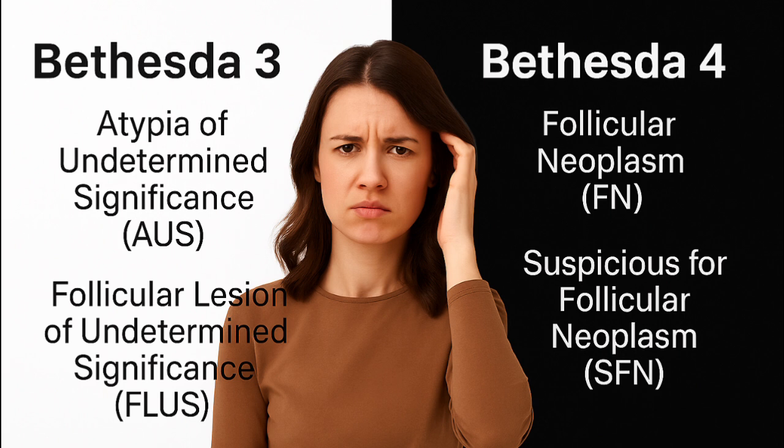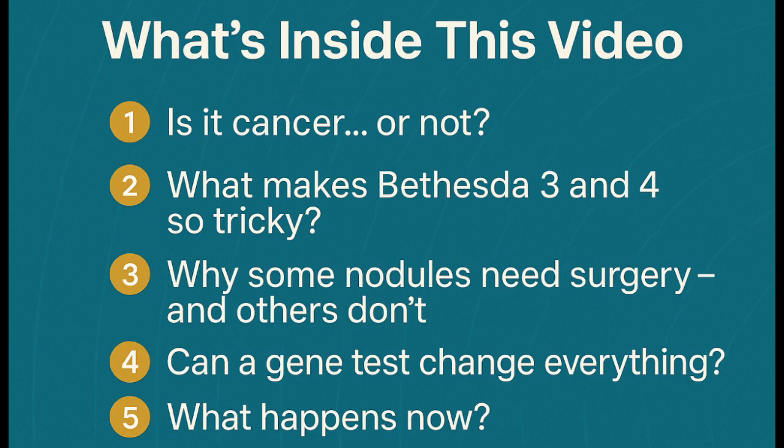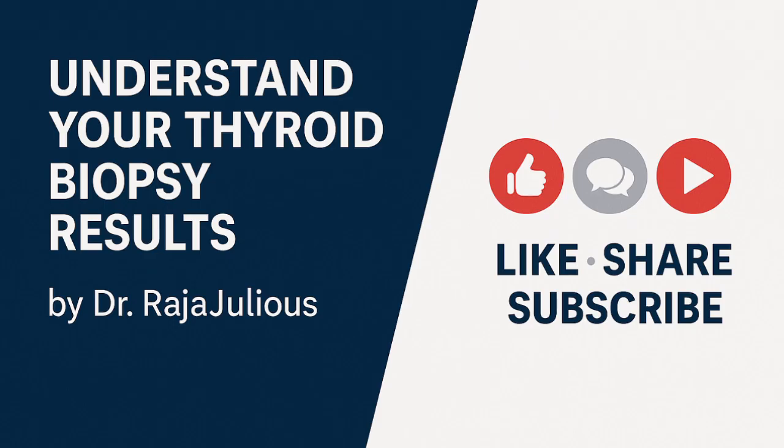In this video, I'll explain clearly, step by step, what Bethesda 3 and 4 really mean, what your actual cancer risk is, and how your doctor decides between monitoring, molecular testing, or surgery. I'm Dr. Raja Julius, and this is everything you need to know about your thyroid biopsy result.